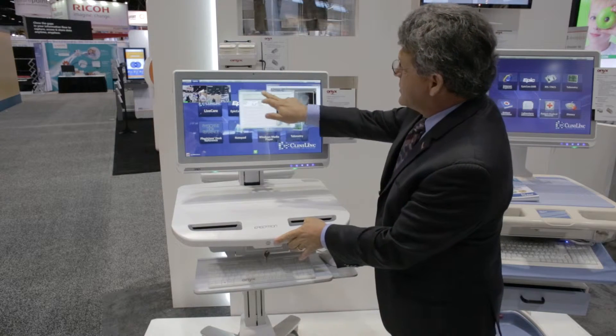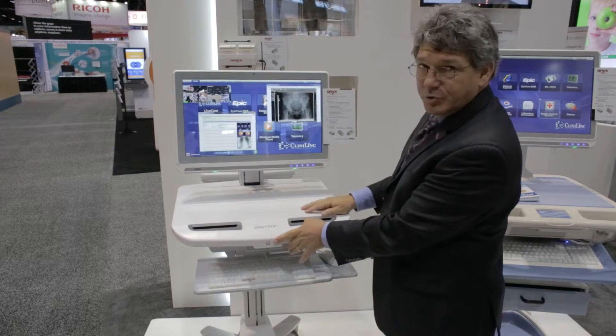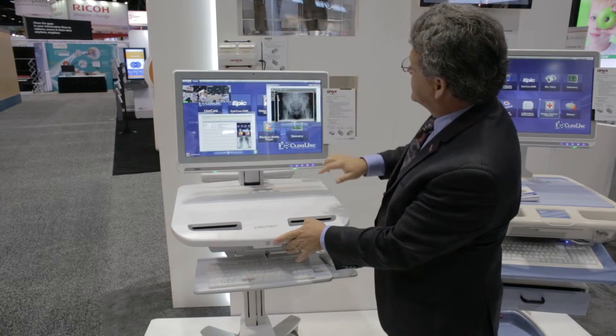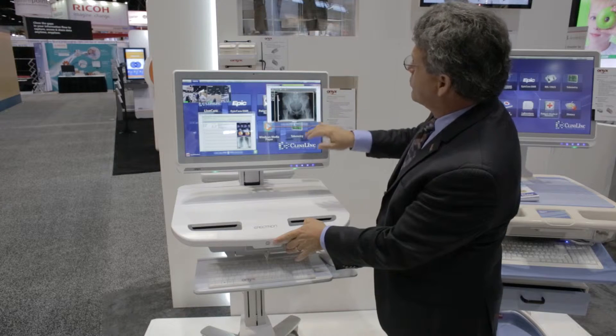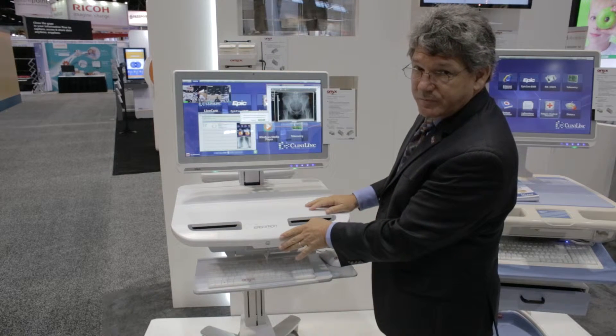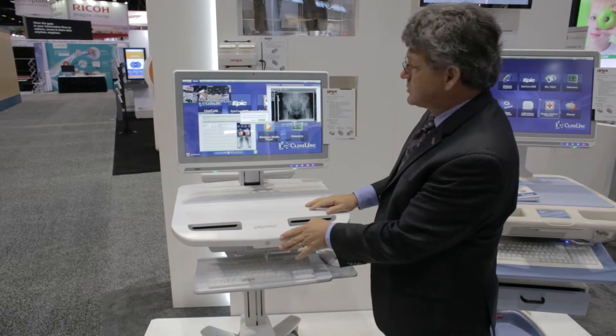The Venus also offers telemetry, ease of touchscreen fluidity, and the ability to actually share applications for remote consultation with caregivers offsite and expert consultants.